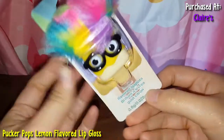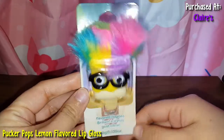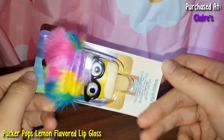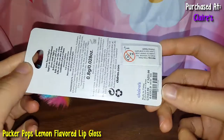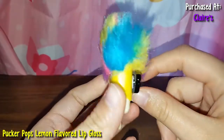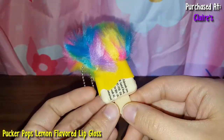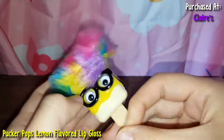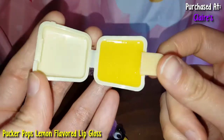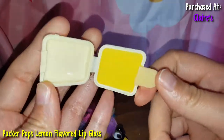So here is a nerd Pucker Pop. This is like a lemon flavor — it's so cute, it has glasses. Here's the back of the packaging. This guy is so cool — here's his booty, he has like rainbow hair. Again, this top is like plastic. It's a yellow color, so that's cool.